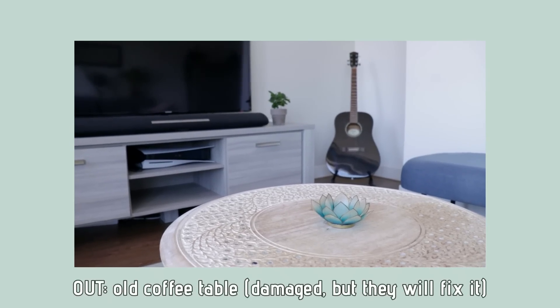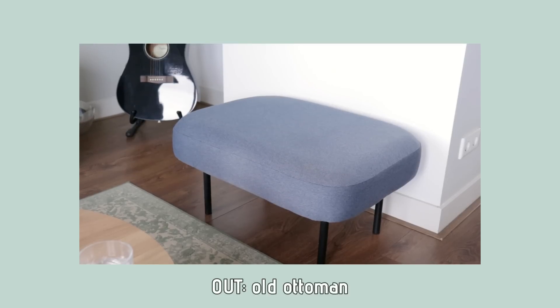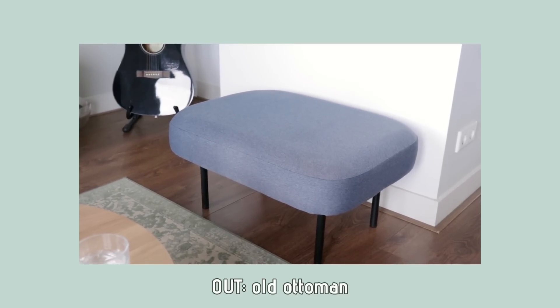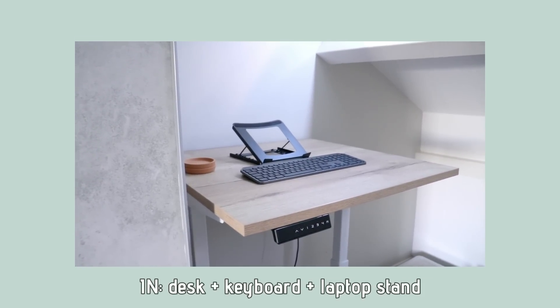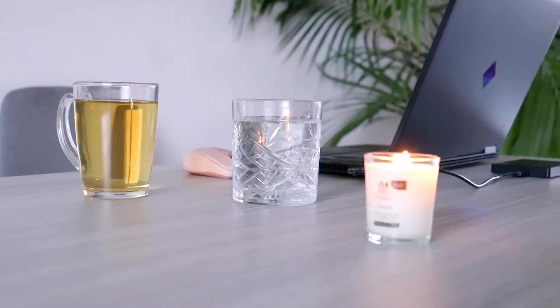We held on to them until we found one, which we did this year, so we gave away our old coffee table and ottoman. And one of the best things we've done — we've actually been thinking about this for years and should have done it way earlier — is investing in a little workspace in our bedroom. This is a one-bedroom apartment, so unfortunately there's no space for an office. But we both work from home.